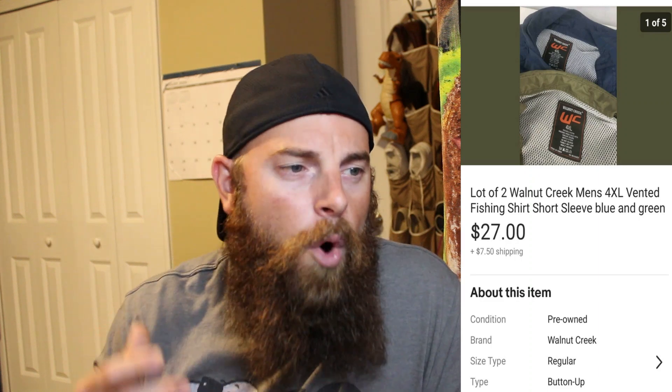Next is a Mazino MX25 Forged six iron. I picked up a ton of six irons at auction and they keep selling off — I'm already in profit on these. This one took about two months to sell and went for $22, buyer paid shipping. I also had some Walnut Creek shirts in 4XL that I won at auction. I wouldn't normally pick these up, but they sold in about three days for $27, buyer paid shipping.